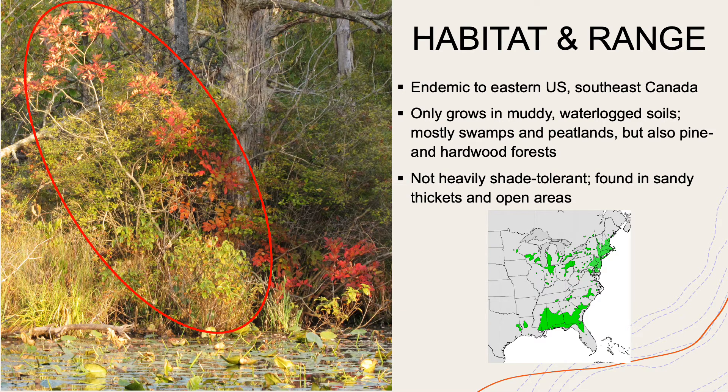Poison sumac is found in the eastern United States and the extreme southeast of Canada. It only grows in muddy, very waterlogged soils that a lot of other tree species can't really survive in — mostly in swamps and peatlands, but also in pinewood and hardwood forests. And it's not heavily shade tolerant, so you'll find it in sandy thickets and open areas of these habitats.